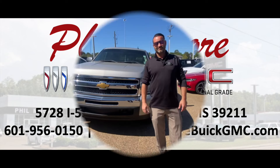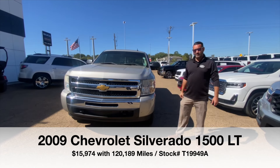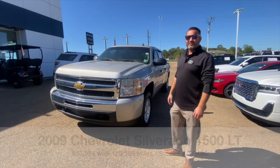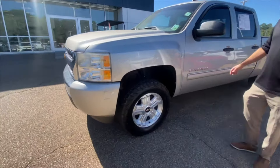You drive everything we do. Hey everybody, this is Marvin here at Fillmore VHMC and today I want to show you this 2009 Chevy Silverado. It's got about 120,000 miles on it. It's got a 5.3 liter V8 engine. If you're looking for a cheap, affordable vehicle or work truck, this is it.